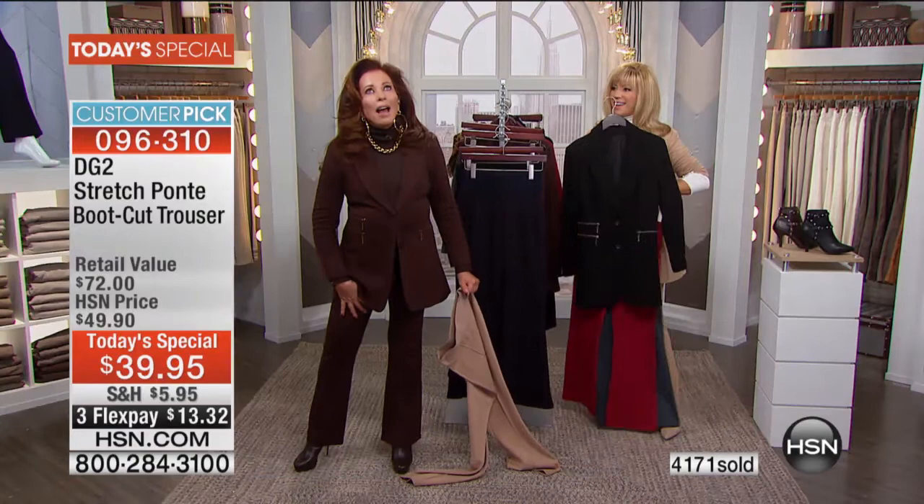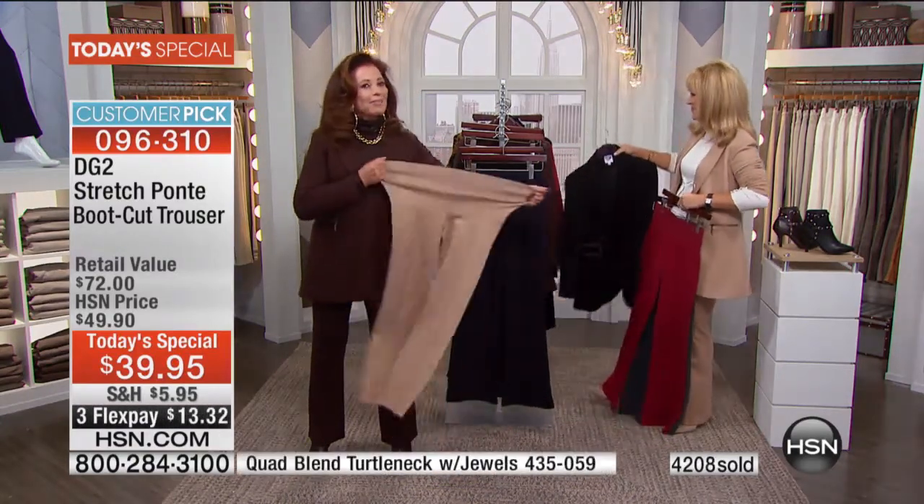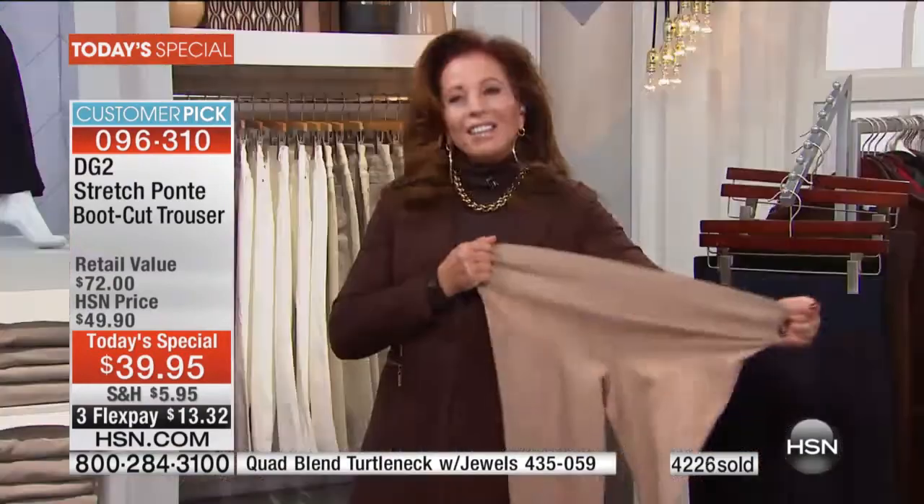For everything you've said about these pants, Diana, is exactly right. I love them. I'm just a collector with them now.